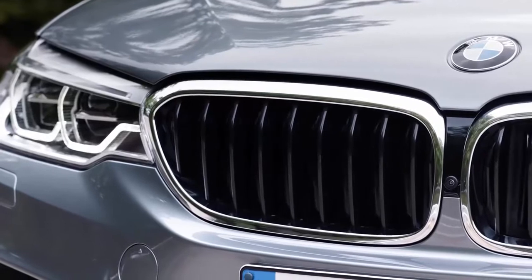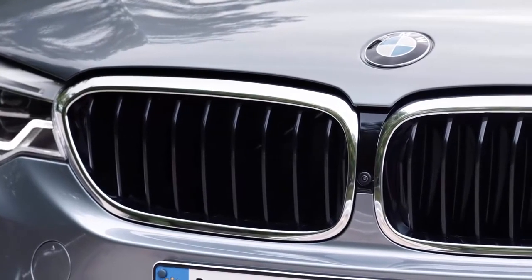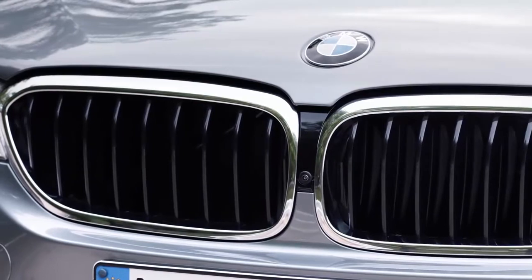Also new in the front is the so-called Active Airstream kidney grille. This grille has an opening and closing function, which improves aerodynamics and reduces CO2 emissions.